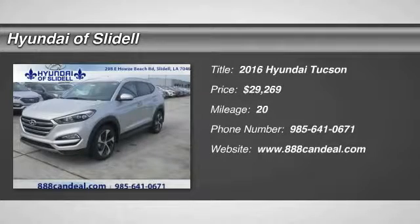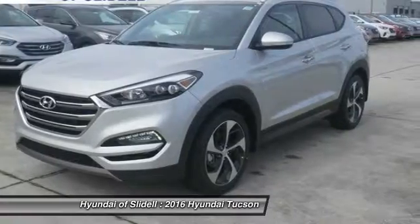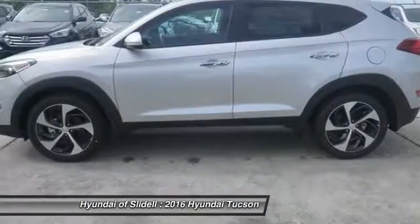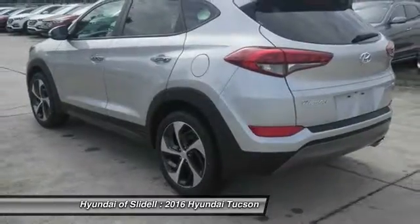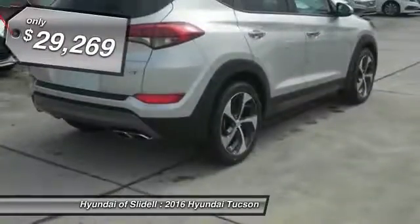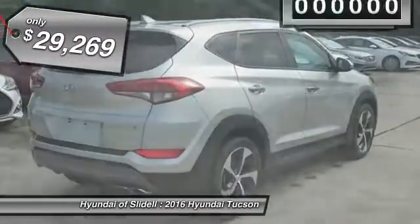2016 Hyundai Tucson. The Hyundai Tucson is Hyundai's first CUV to be designed in Europe. Tucson takes the boxy utility vehicle and transforms it with flowing curves, graceful lines, and style to spare. It's the future of the crossover and is priced below $30,000.